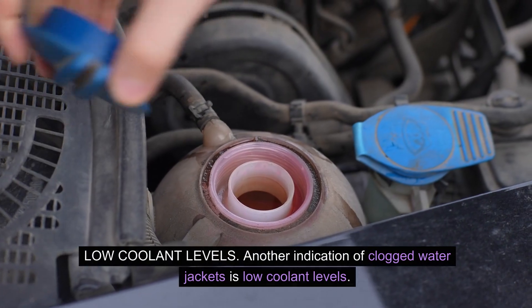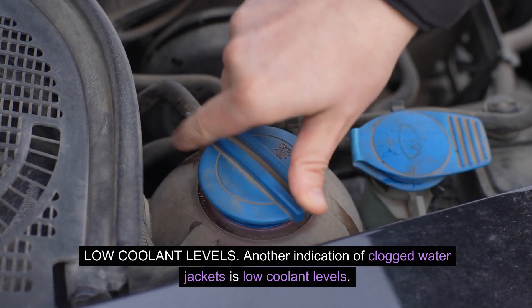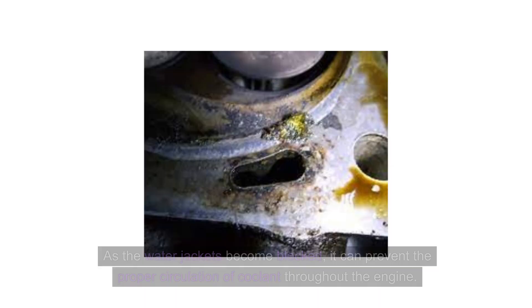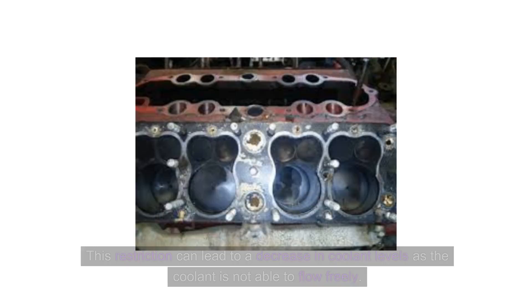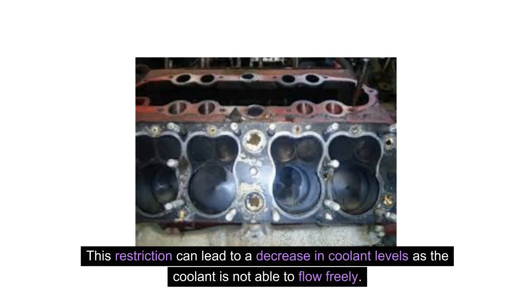Another indication of clogged water jackets is low coolant levels. As the water jackets become blocked, it can prevent the proper circulation of coolant throughout the engine. This restriction can lead to a decrease in coolant levels as the coolant is not able to flow freely.